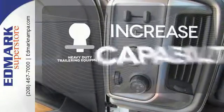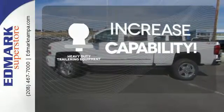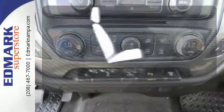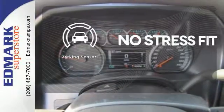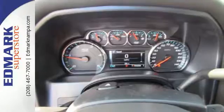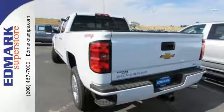You're set to handle any job or haul any of your toys with the included heavy-duty trailer equipment. Get comfortable with the touch of a button thanks to the memory seats. Say goodbye to dinged bumpers with the parking sensors. The Silverado 2500 HD is the toughest can-do truck on the road today.